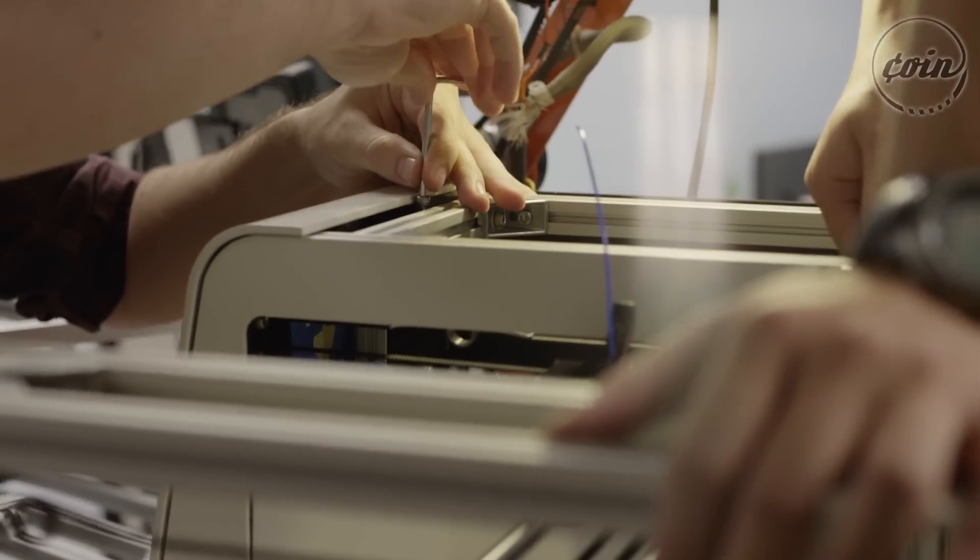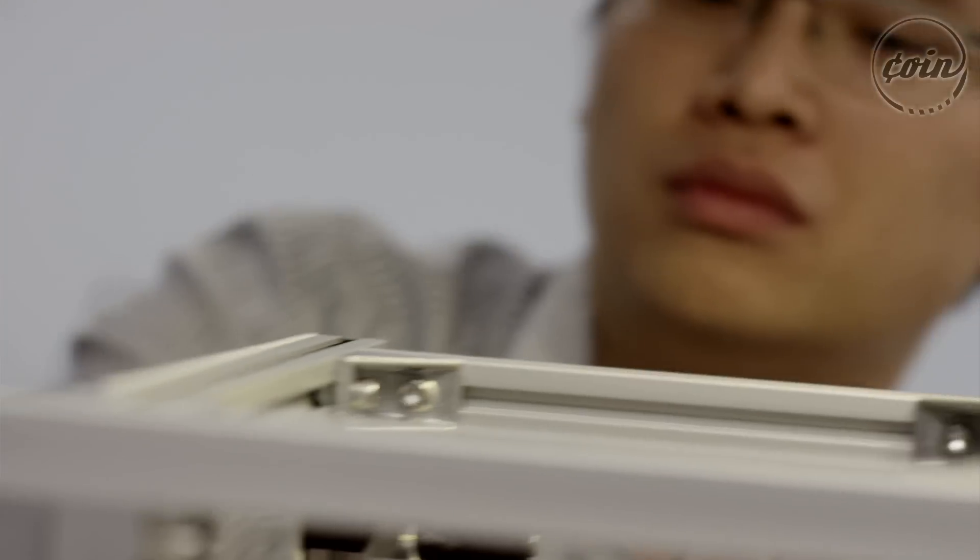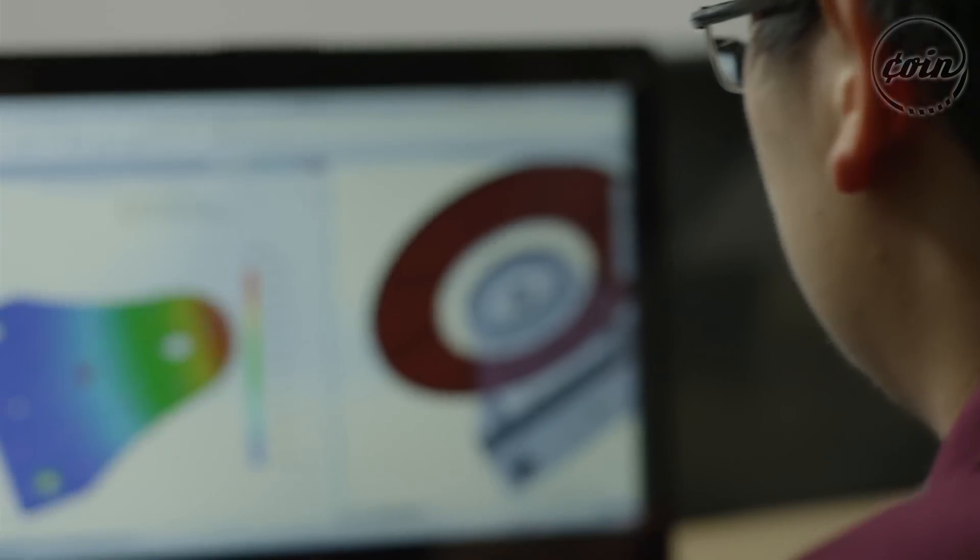Kai and I were both the founders of AIO Robotics. We started building robots together. We met in one of the robotics labs at the University of Southern California. Deborah also worked in the robotics lab and she joined the team at the beginning of this year as well.